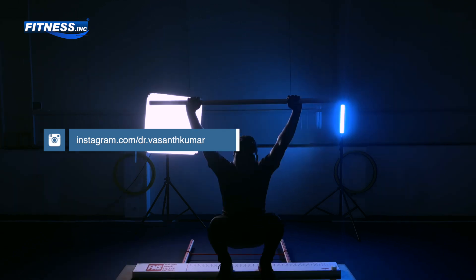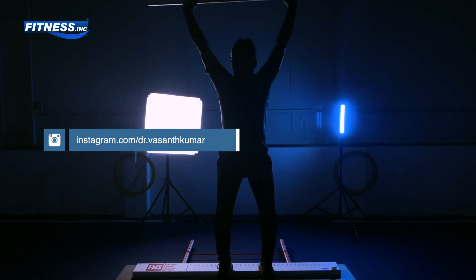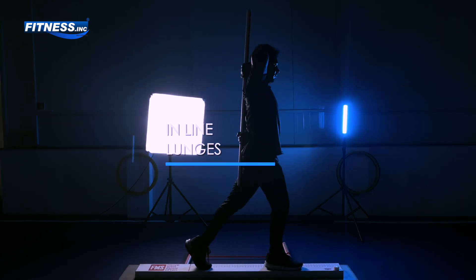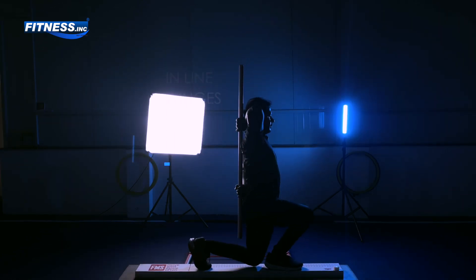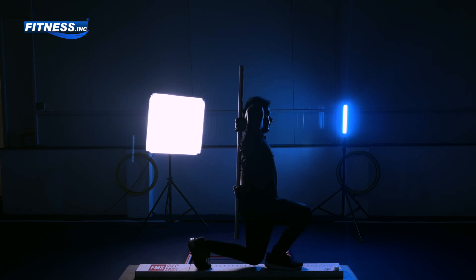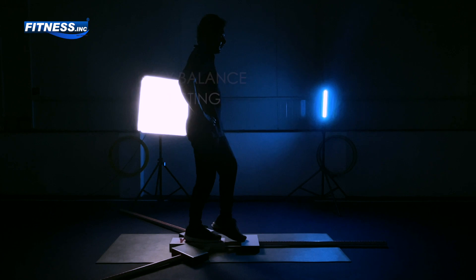That's where the Functional Movement Screen, or FMS, comes in and plays a very pivotal role. The FMS is a tool used by professionals to assess fundamental movement patterns and identify any imbalances or limitations that could impact performance or lead to injuries.